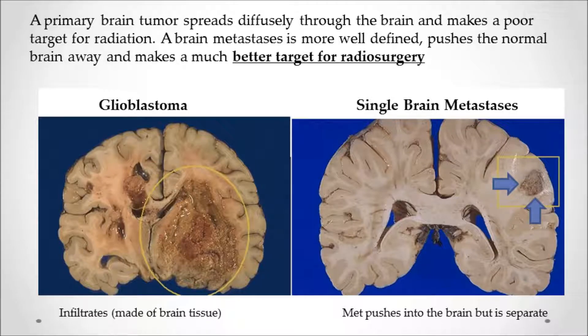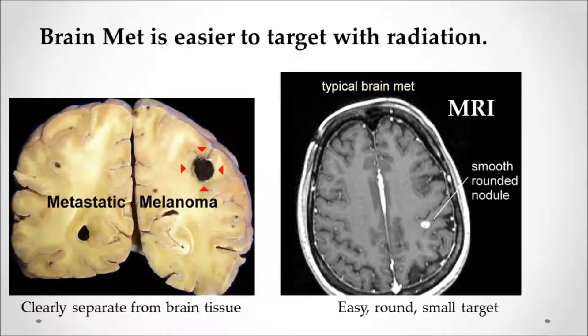Why are brain metastases good targets compared to regular primary brain tumors? With a glioblastoma, the normal brain cells have gone bad so the cancer is mixed in or infiltrated into normal brain tissue, making it hard to get a clear target. With metastases, the tumor pushes normal brain tissue away, so it's separate and a good target. A melanoma in the brain with a well-defined round nodule makes an easy target for radiosurgery.